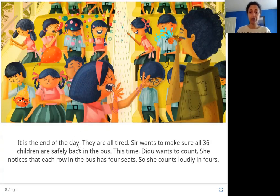It is the end of the day. They are all tired. Sir wants to make sure all 36 children are safely back in the bus. This time, Didu wants to count. She notices that each row in the bus has four seats, so she counts loudly in fours. Everybody is tired and sir wants to make sure everybody is back in the bus before it leaves. Didu sees each bench has four children in it and counts in fours.